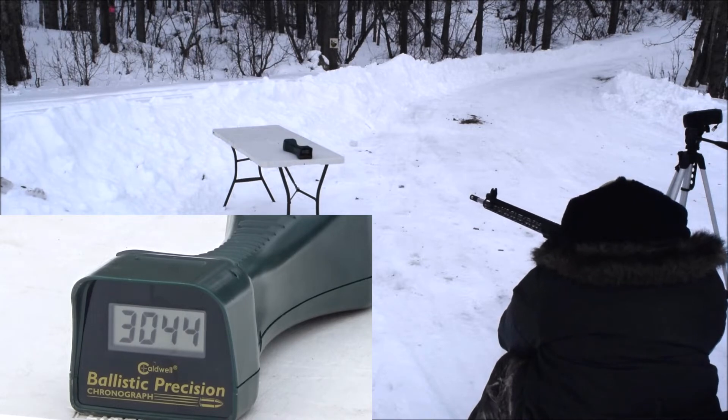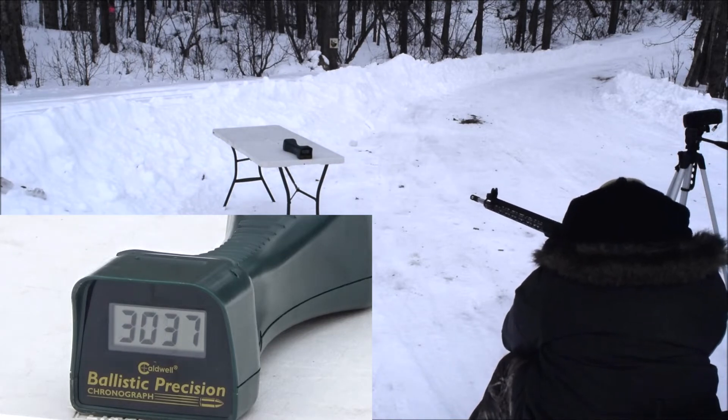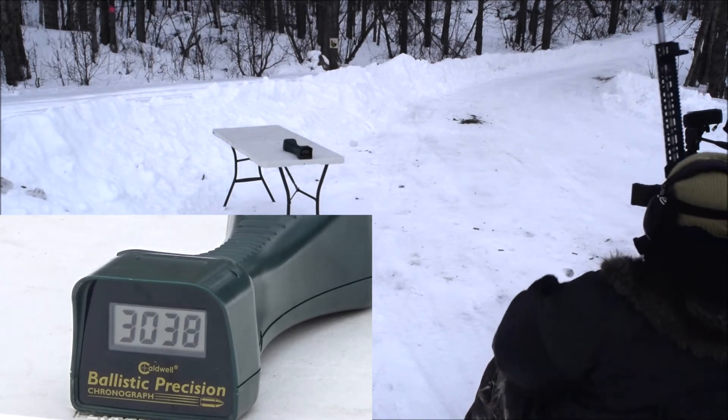18 inch barrel now: 3,044 — 2,967 — that one was a little weird — 3,037 — 3,064 — and 3,038. So just a little spread, with that one flyer.